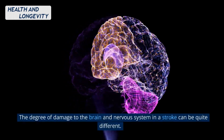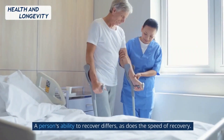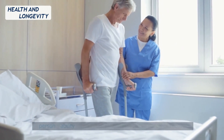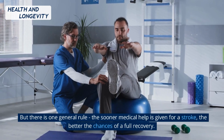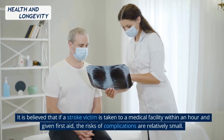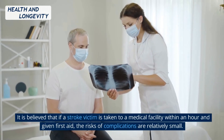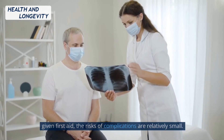The degree of damage to the brain and nervous system in a stroke can be quite different. A person's ability to recover differs, as does the speed of recovery. But there is one general rule: the sooner medical help is given for a stroke, the better the chances of a full recovery. It is believed that if a stroke victim is taken to a medical facility within an hour and given first aid, the risks of complications are relatively small.